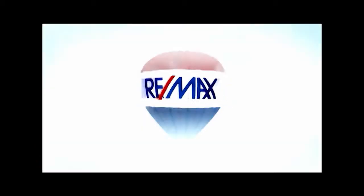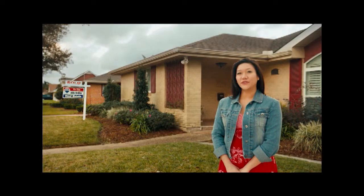At RE-MAX, there are nearly 90,000 agents to find the perfect fit for all the things that move you. What moves you?